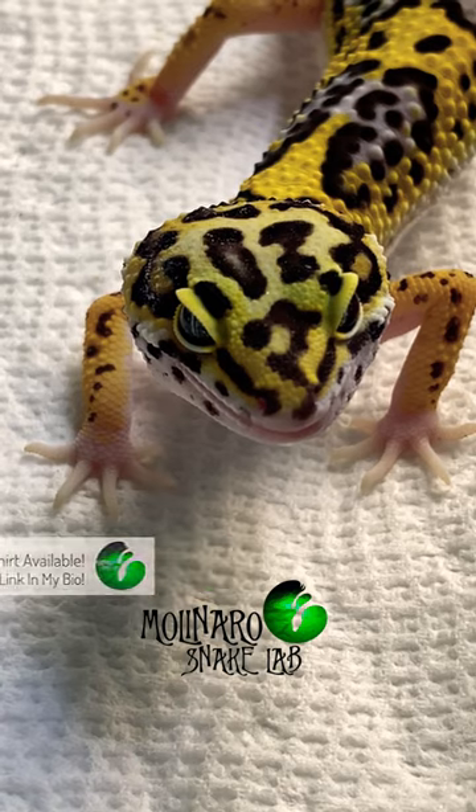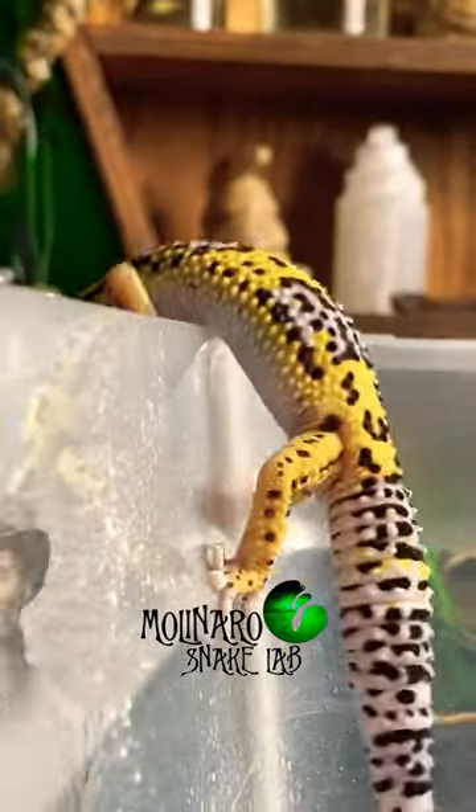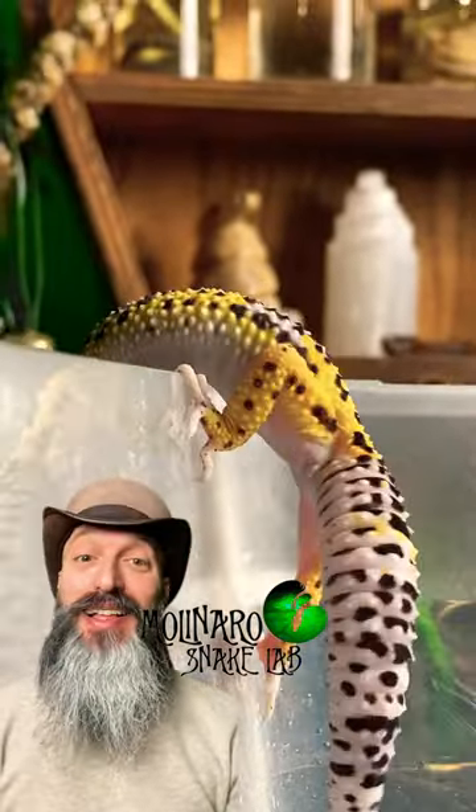Today we're also feeding him dubia roaches, which are an excellent source of nutrition. He still has a big appetite and eats almost every day, but when he's full, he lets us know by crawling out of his tub.